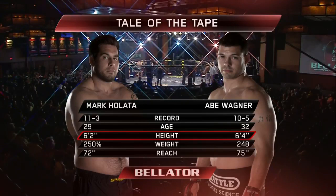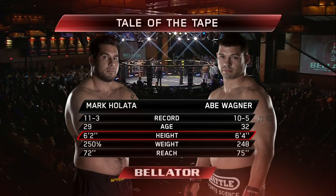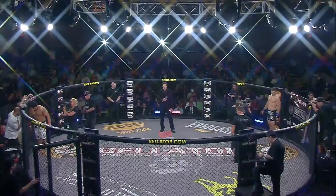You see here the height difference — two inches for Abe Wagner. But like I said, Holada tends to make himself smaller in the cage. He's got to push forward to be successful.